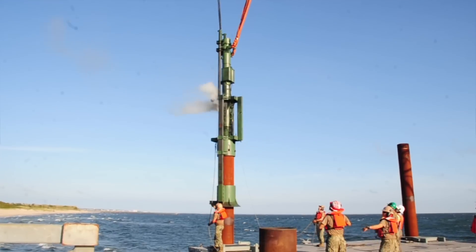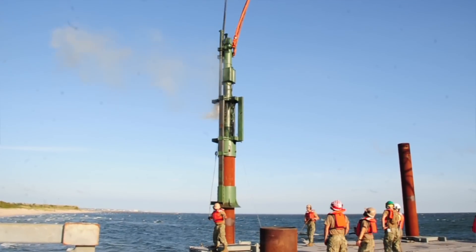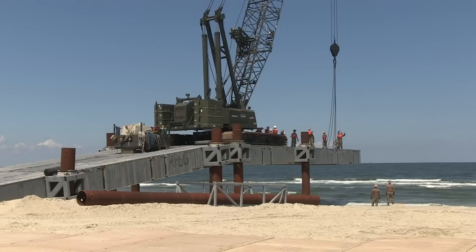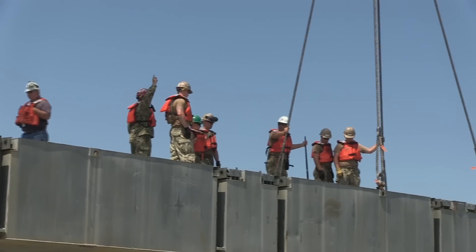The piles are driven by a diesel-powered pile hammer that drives the piles down to a 37 blow count over a specific foot. That translates to a 100-ton bearing capacity that supports the whole system.